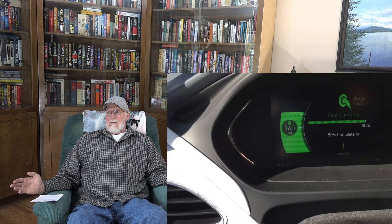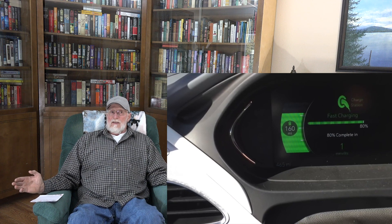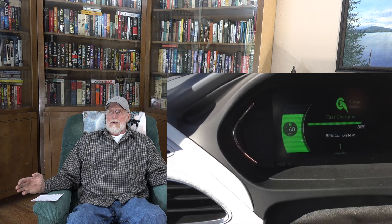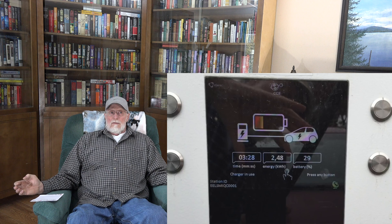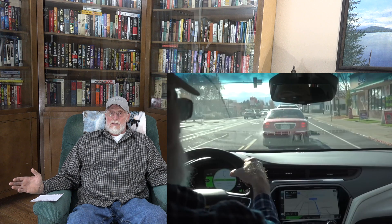I was looking at the cost of each one of these, specifically the cost per kilowatt. Now they don't really tell you much about this — nobody wants to say much about it. But as far as I can tell, none of them charge per kilowatt. They charge per minute. That's a really dumb way to charge. I can't believe these guys cannot get this right.